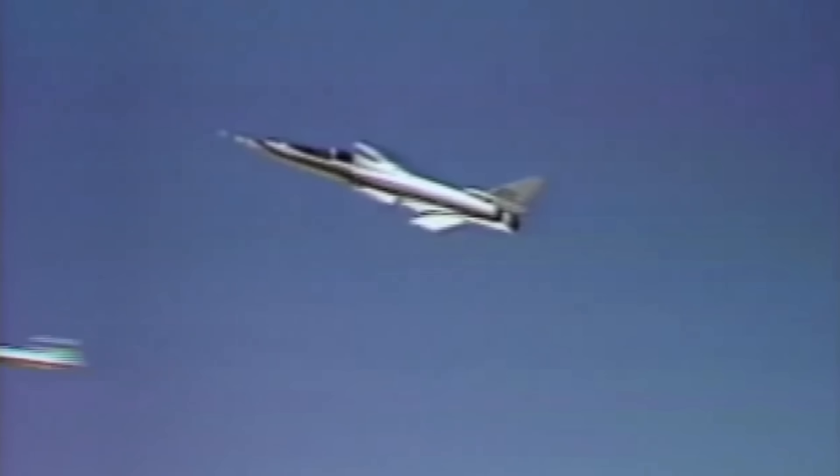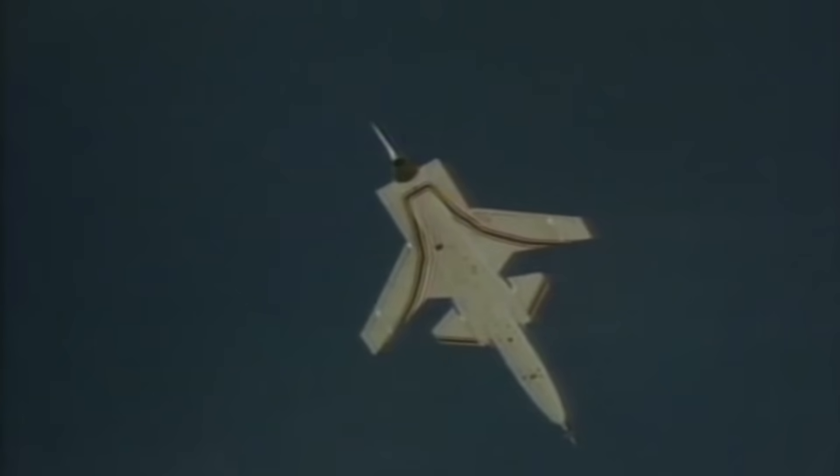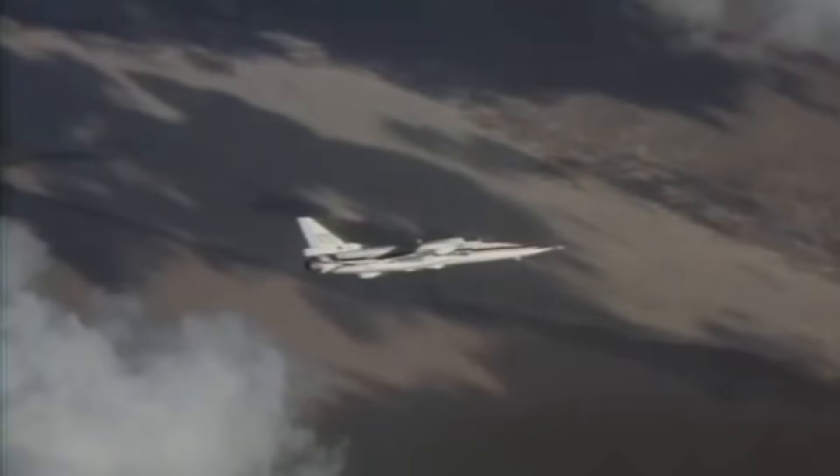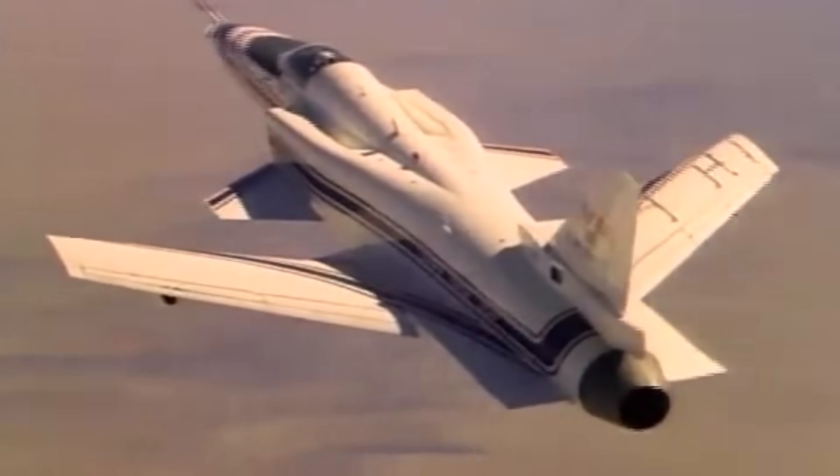The spin parachute was installed to provide positive recovery from spins, as wind tunnel tests had indicated that the X-29's ailerons and rudder provided poor recovery from fully developed upright spins. Eventually the problems were solved and high angle of attack testing resumed, proving the X-29's capabilities. The program ultimately ended on December 8th, 1988 — almost 4 years to the day of its first flight — having completed 242 flights with 179 combined flight hours, providing valuable scientific data and design experience in composite airframes and computer aided flight.